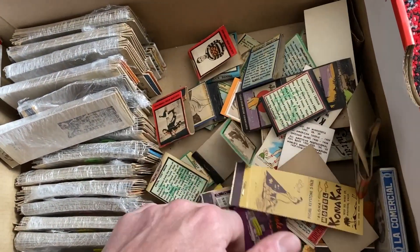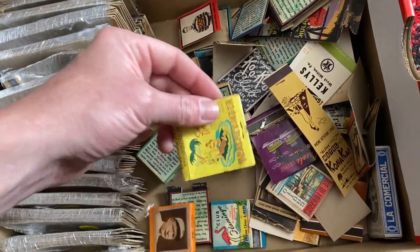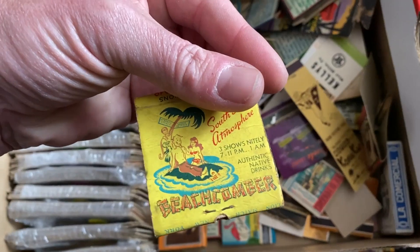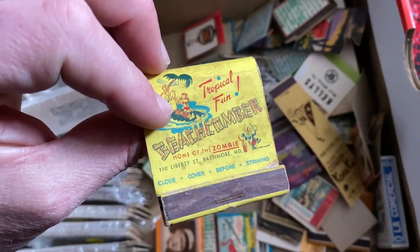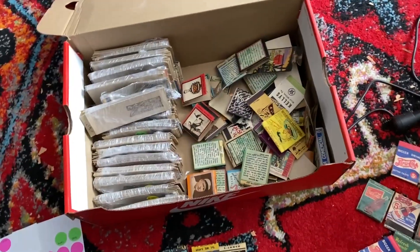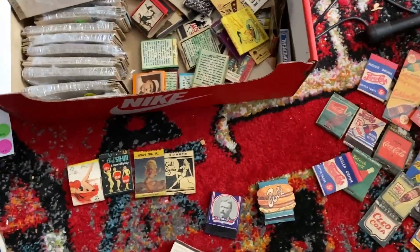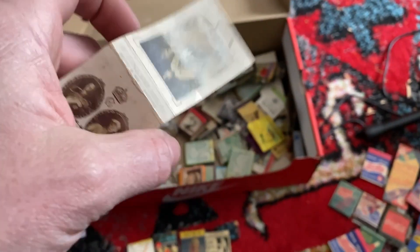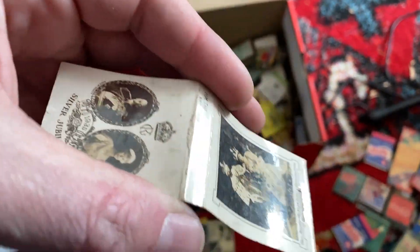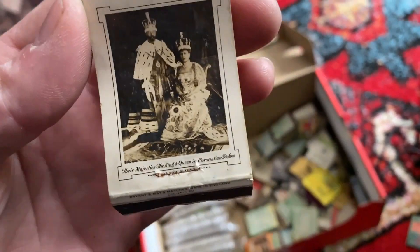Those are some I pulled out because I've looked them up across eBay. I'm very new to matchbooks — the Beachcomber, for instance, is kind of a tropical fun themed one. I'm going to throw these up for sale. I think I'm going to make my money back just on these ones alone.